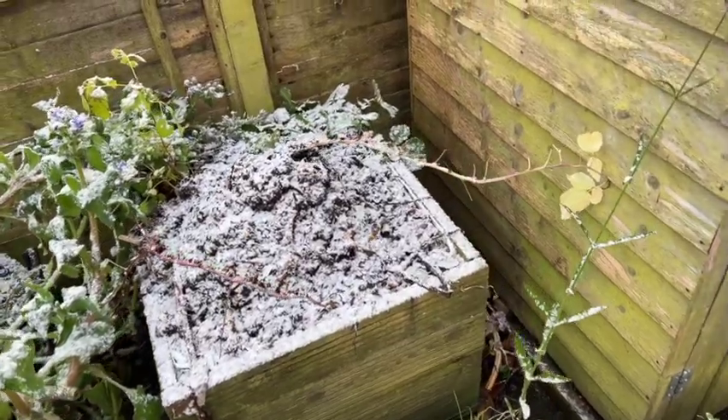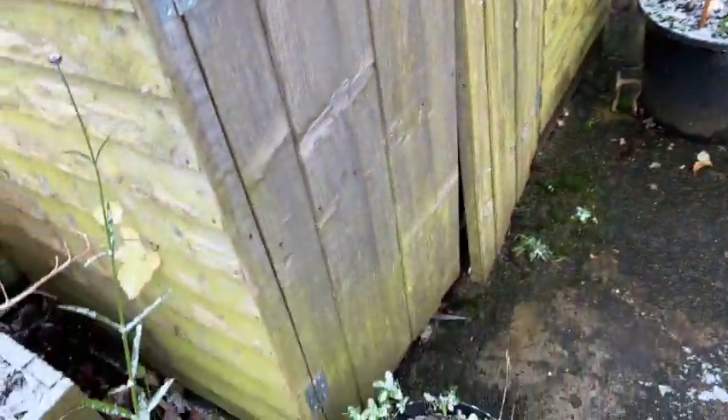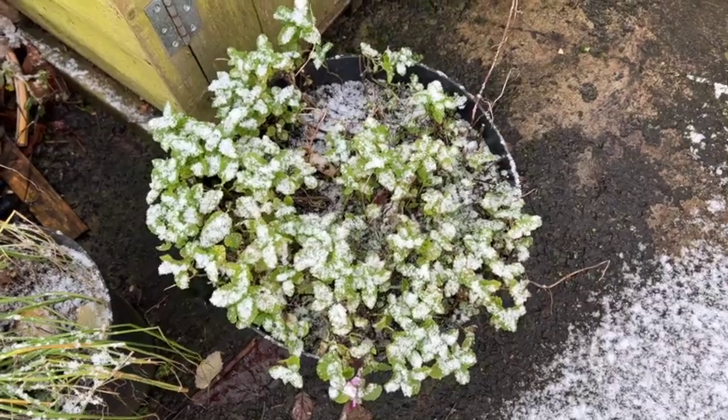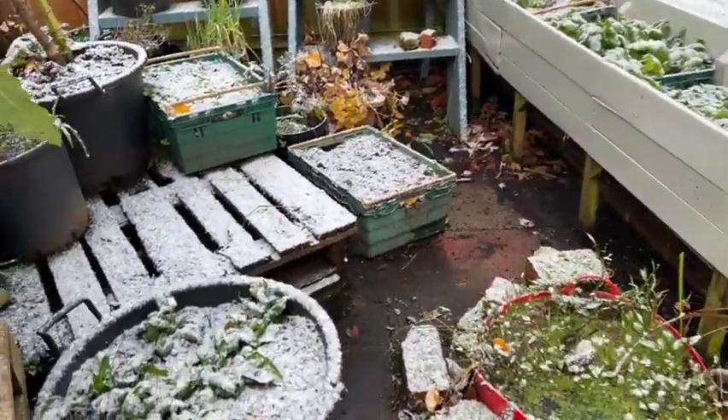The rhubarb has obviously completely died back and that'll be one of the first things that will come up next year. This is mint - I've been picking that actually until very recently, and it looks like it might survive this frost so we might still get a bit more, but it will be on its way out now.